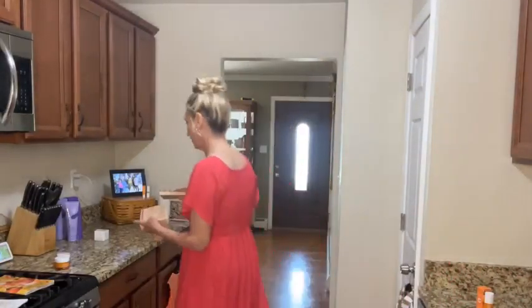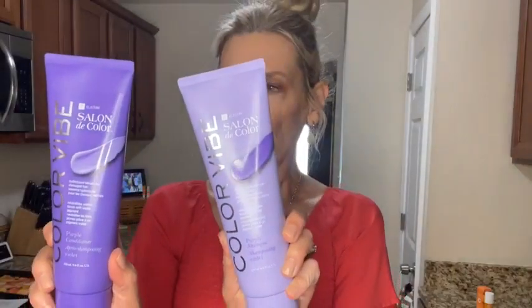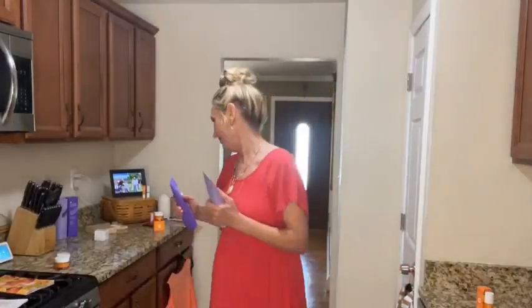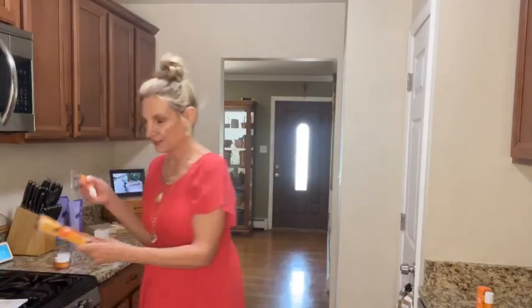Sometimes our hair gets a little brassy, and we have two new stars added to our line: a purple conditioner and a purple shampoo — I can't wait to try these. Let me know if you've already tried them. Also, you'll get a free Vitamin C antioxidant lip treatment and a trial-size Vitamin C brightening serum with any $20 purchase.